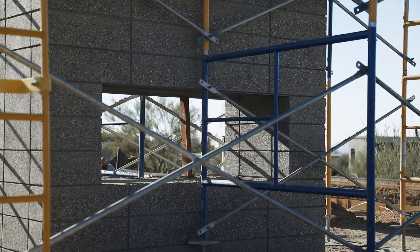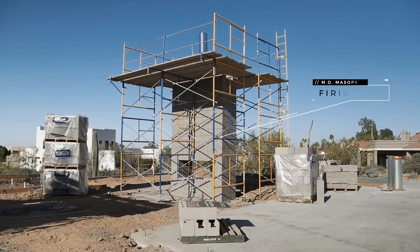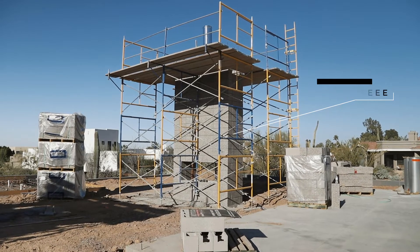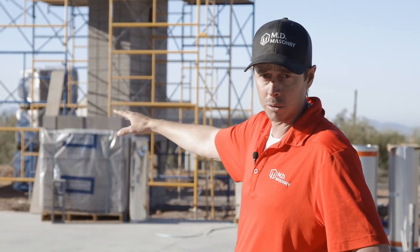There are multiple different sections over here. You'll have the barbecue area, which is this left tower, and the fireplace, which is on the right tower. Both of them will go up to 16 feet. What's unique about this is we'll have a beam that knifes right through the masonry in order to create the patio, so it's all covered by the pool.